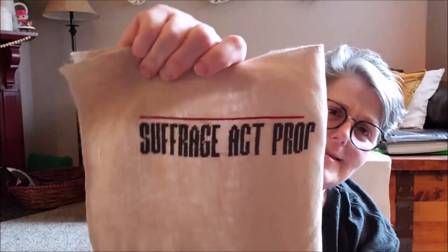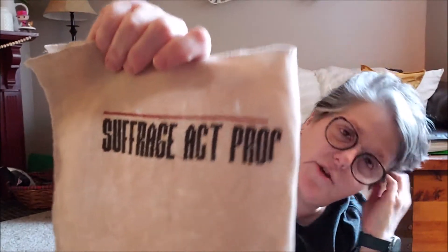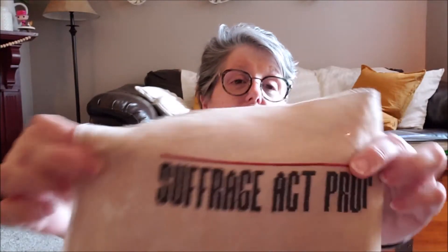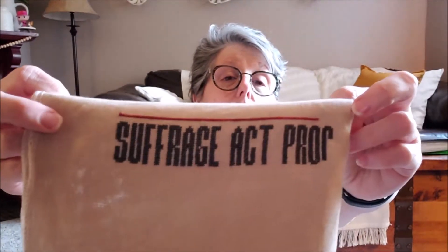When did I start this? April 3rd. I finished the Red Cottage and started this on April 3rd, and today is the 8th. So I'm not too bad, I don't think, for a new stitcher. This will be my third decent-size project.